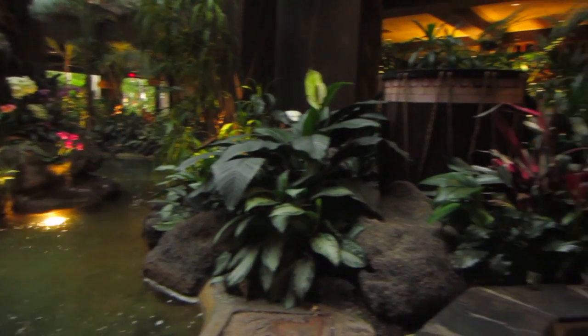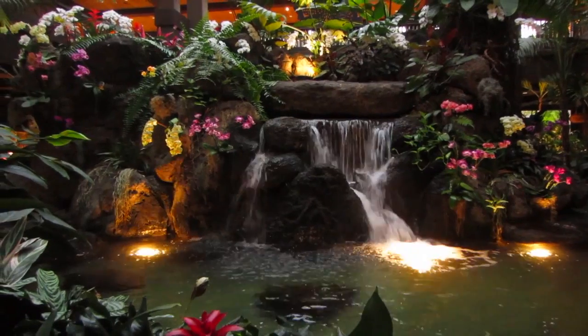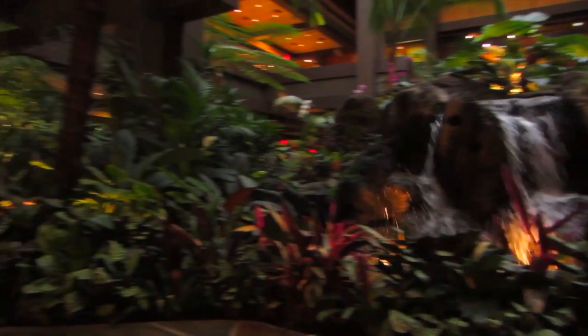Inside the Polynesian, there is the largest collection of tropical plants in Florida — over 75 species. It really is pretty: waterfalls, plants, and flowers that just set you in the mood. You kind of feel like you're in Hawaii. The second you walk through the doors and they put that lei around your neck, you are just ready to have fun and relax.